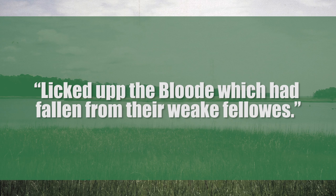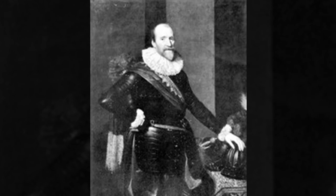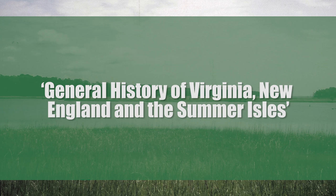According to Percy, some settlers exhumed and ate dead corpses of their compatriots as well as some of the natives, while others licked up the blood which had fallen from their weak fellows. Tales of cannibalism within the fort had reached Europe in the spring of 1610, thanks to a small crew of settlers who had escaped Jamestown on a ship called the Swallow. In all their accounts, colonists would cannibalize exclusively the corpses of those who had already starved, died of disease, or were killed in combat — with one exception. The deserters told of a man who had killed his pregnant wife with the explicit intent to devour her.